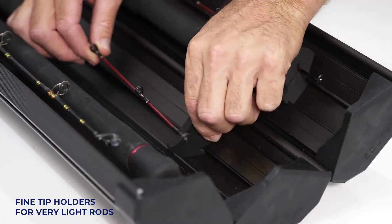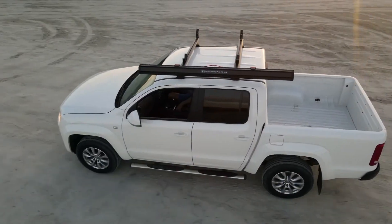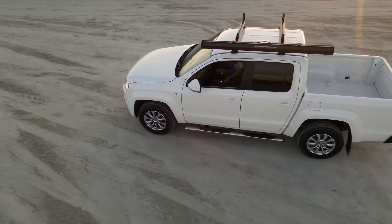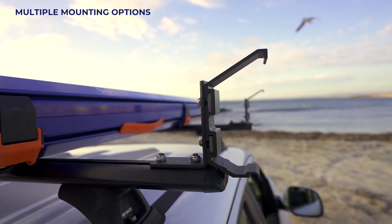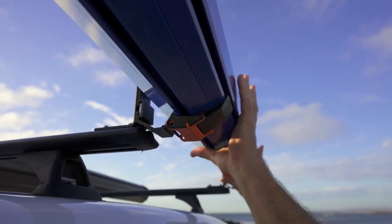Choose from four lengths — 1.8 to 3 meters — with various straps for easy transport on your roof rack or over your shoulder. The durability is so impressive that even a prototype remains strong.